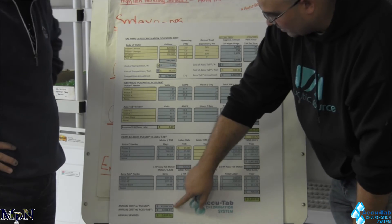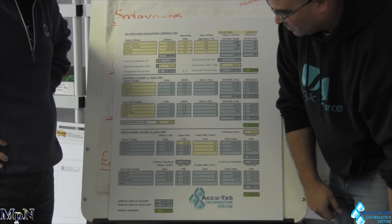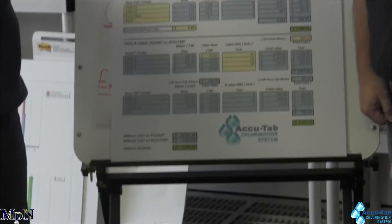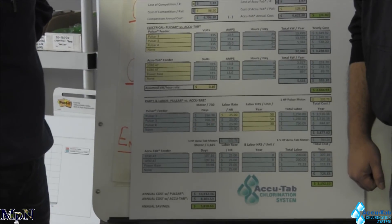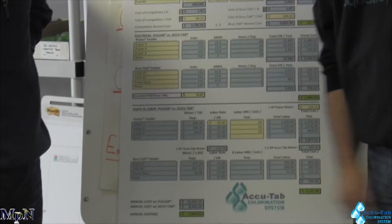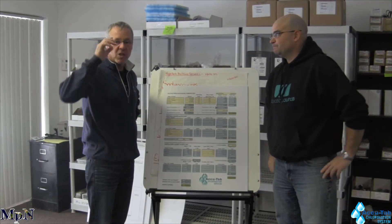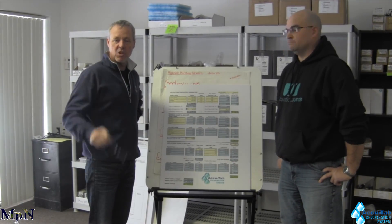So the summary down here is simply adding up how much it costs to run Brand X, how much it costs to run AccuTab, and the delta — and you can see: same basic chemical, way cheaper to use AccuTab. Great, thanks Nick, we appreciate it. Thank you for viewing Michigan Pool News.